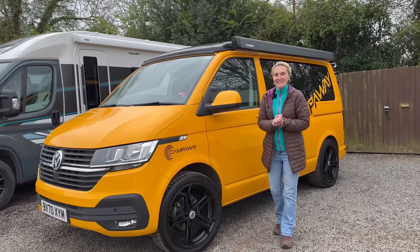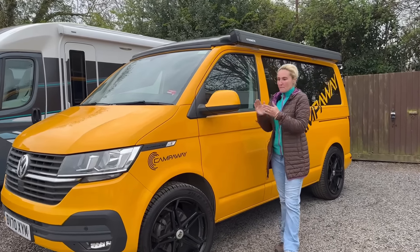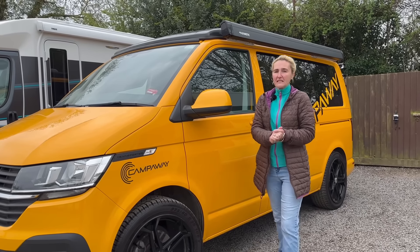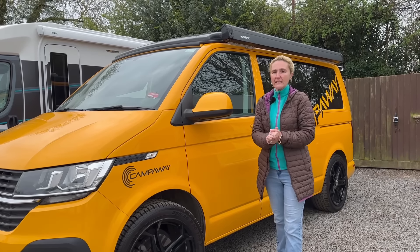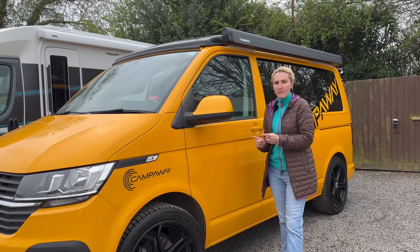Hello and welcome back. Today it's something totally different. As you know, we've had a caravan, we've had several motorhomes, and today for the first time ever we're going campervanning. I'm really excited. Jules has always wanted to try a VW camper; I've never quite been convinced, but for the next three nights I will be away in this - it's a Camperway from Broad Lane Leisure.